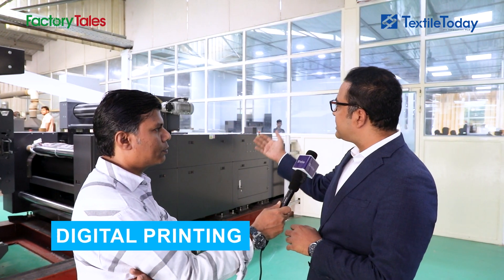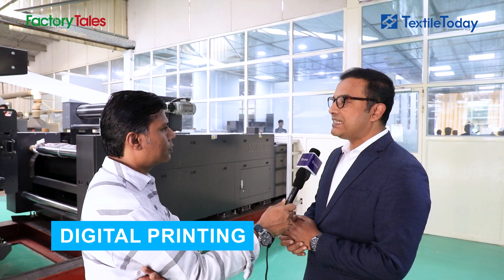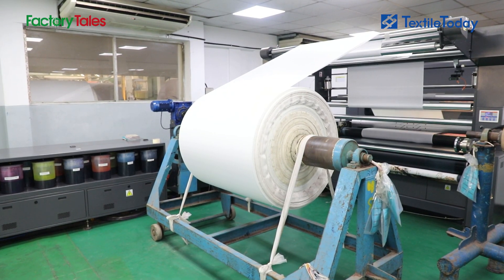We have a digital printing unit. We have a single pass digital printer with a capacity of more or less 50,000 meters per day, and we have made this printing machine capable of more or less 100,000 meters per day. We also have a digital printer — it is very small — with more than 30,000 meters per day.